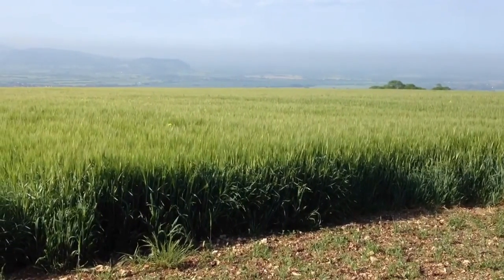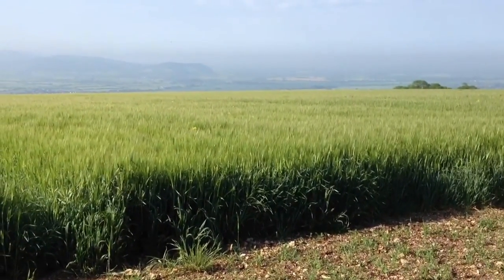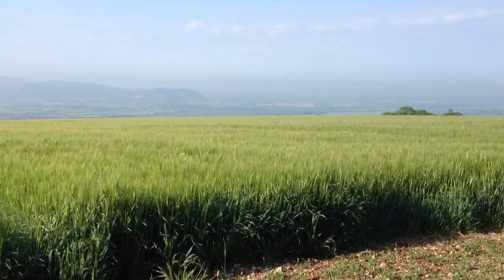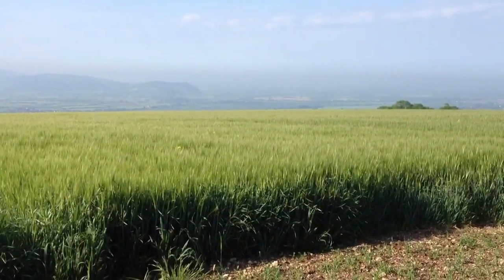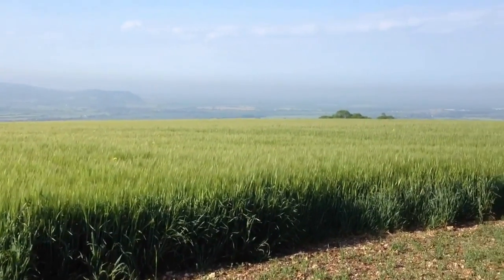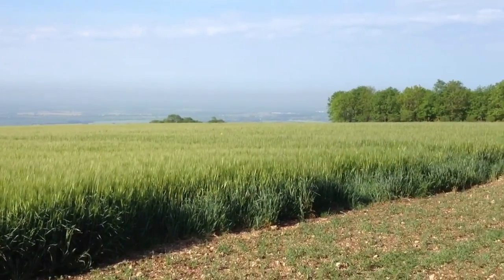Here we are on the 30th of May and I'm in a field called the Warren, right up on the top of Breeden Hill. This is Cassata winter barley in the bulk of the field, being grown on contract to Molson Coors. In the distance we've got Cheltenham and then Tewkesbury just down through there.